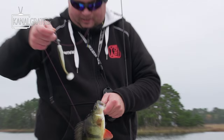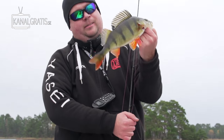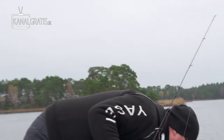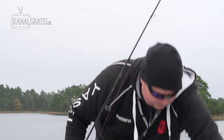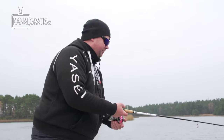Here we go. Well done. Thank you. Want to take another one a little bit bigger? Yeah, show us how you do it. I can stay here all day, just filming you catching big perch. No problem. I've got no place to be.